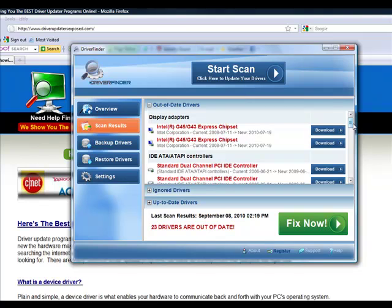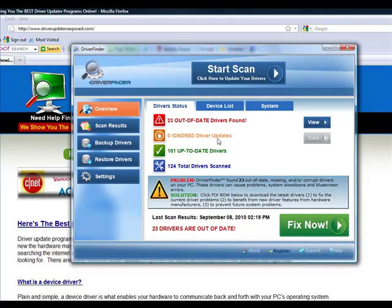As you can see, I have many outdated drivers. Looking at the overview, I actually have 23 drivers that are out of date and 101 up-to-date drivers. So I obviously do need to update these drivers. These out-of-date drivers can be causing security loopholes, making my computer run slow, causing error messages — lots of different problems.